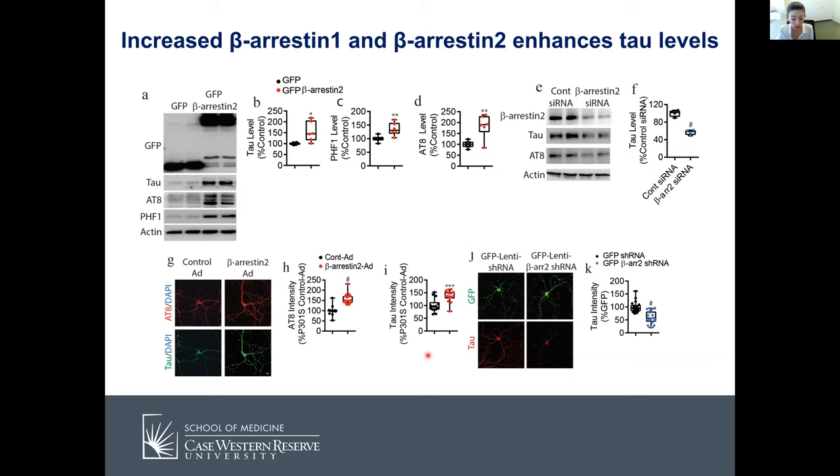Our simplified schematic model: under healthy conditions, beta-arrestins interact with GPCRs as they should, internalize GPCRs, and tau stabilizes microtubules. When tau gets misfolded, autophagy machinery works fine and clears the misfolded tau. However, in AD and FTD, beta-arrestins accumulate and promote amyloid beta generation. The oligomerization of beta-arrestins blocks P62 self-interaction, inhibiting autophagy. They also compete with tau to bind microtubules, causing tau to fall off and accumulate.